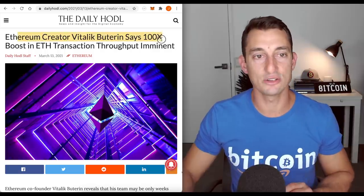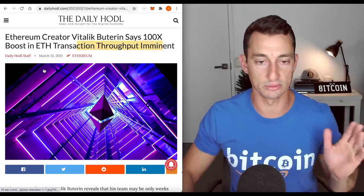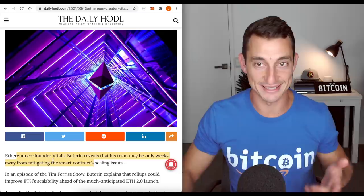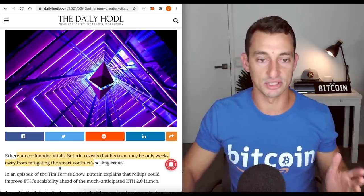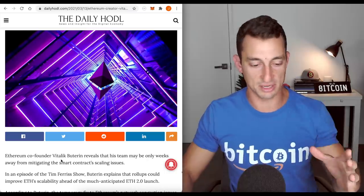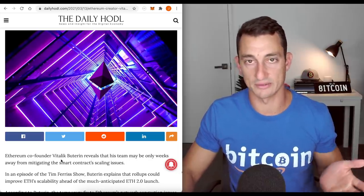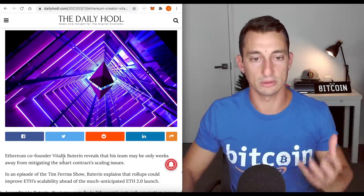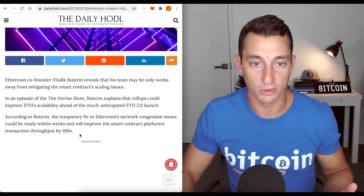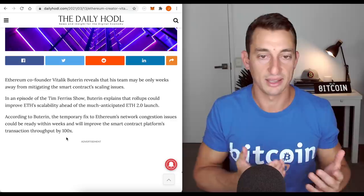Ethereum news: Ethereum creator Vitalik Buterin says a 100x boost in ETH transaction throughput is imminent. This is a day old but still important to cover. Vitalik is really starting to push this thing through, and the main thing is the narrative is shifting even more to Ethereum. Cardano was the main narrative before — let's get Cardano to the moon — but it's died off. Price is still okay, sitting around $0.95 to $1.15, but Ethereum is really where it's at. People are now starting to see that maybe Ethereum 2.0 will be good and maybe Cardano can't make it.